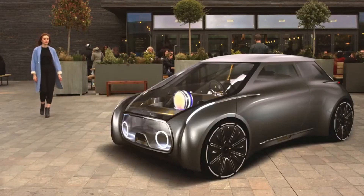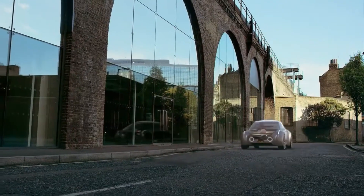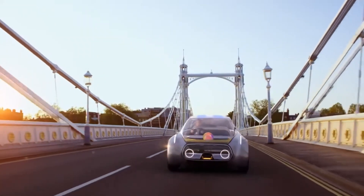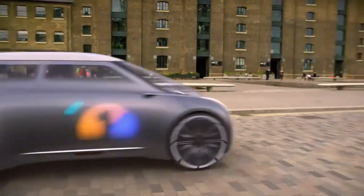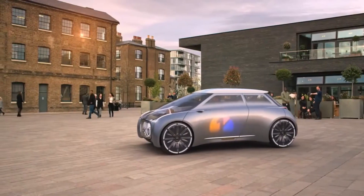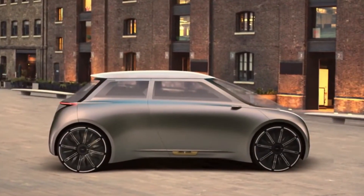Its advanced digital system allows seamless communication, route planning, and shared use functions. With sustainable materials, smart lighting, and adaptive technology, the Mini Vision Next 100 represents a bold vision of cleaner, smarter, and more connected urban transportation for cities around the world.